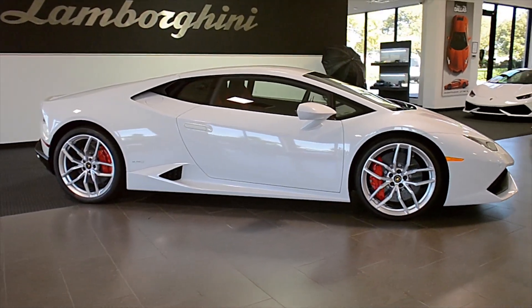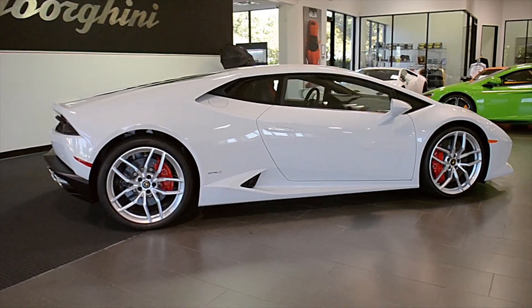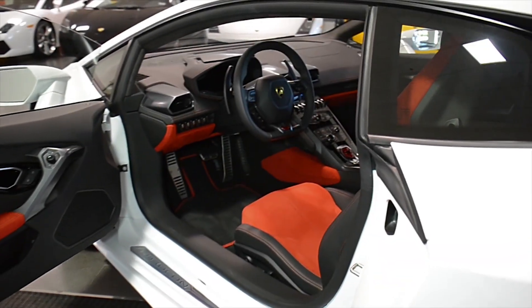Lamborghini Dallas proudly presents this 2015 Lamborghini Huracan LP610-4, equipped with a 5.2-liter, 610-horsepower V10 engine, and a 7-speed LDS transmission.